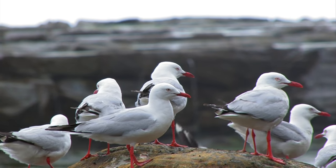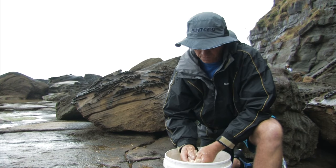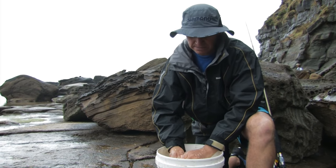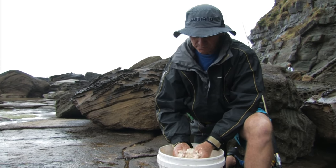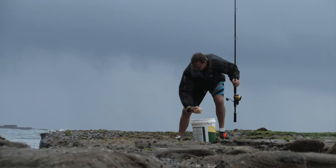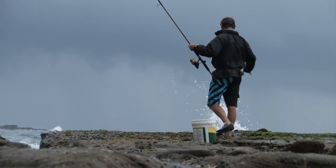We're out on the southern ledge today. Nice little guttering behind us here. We're going to be targeting Drummer, Ludrick, Bream, and Trevally. I'm using nippers for bait. We find a nice red burley — soak it, plenty of water, mince it up really fine. Works really well.